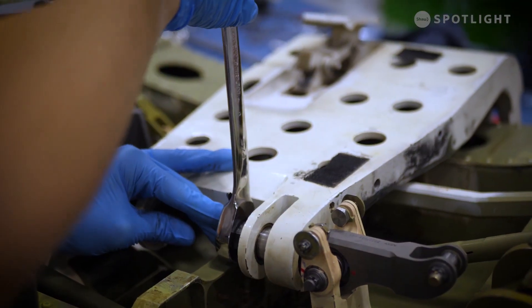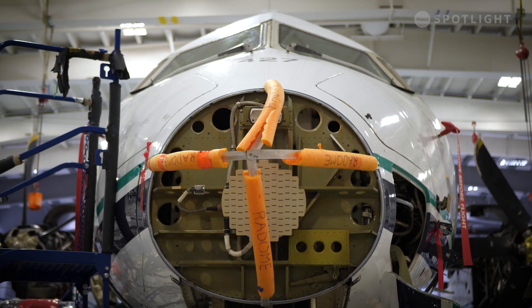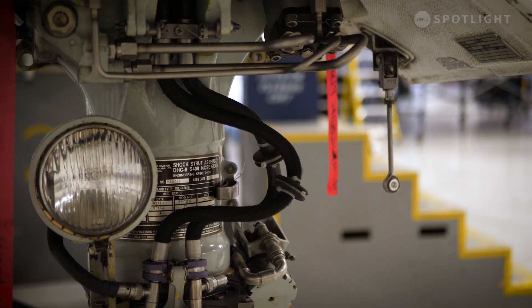We're in the process now of considering expanding with another hangar as well as another maintenance line, and we'll probably be looking for another 50 to 100 people in the next year to year and a half. We've attracted companies as large as hundreds of employees all the way down to smaller companies and startups with a handful of employees.